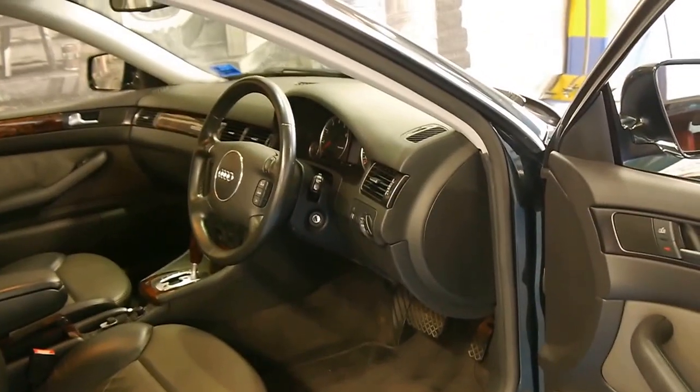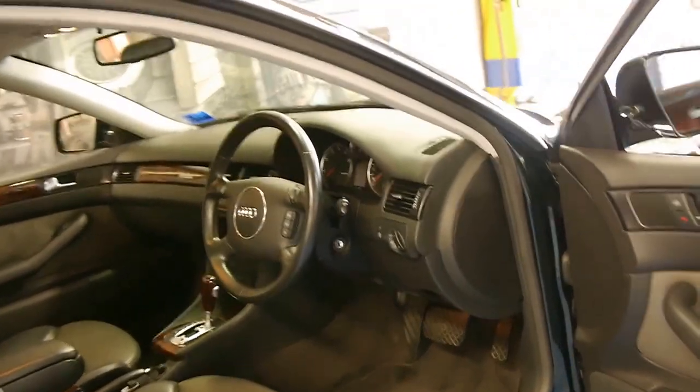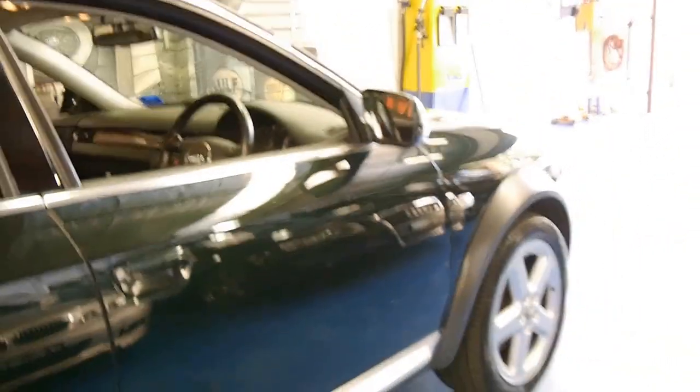The 4.2 litre is easily the pick of the engines on the Allroad. It doesn't have any turbos or anything like that. It's my understanding this particular 4.2 litre V8 doesn't have a timing belt either — it's got a chain.